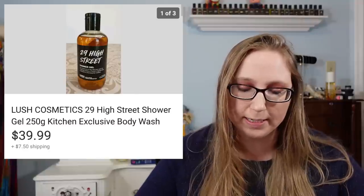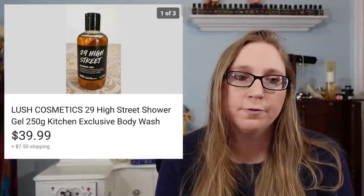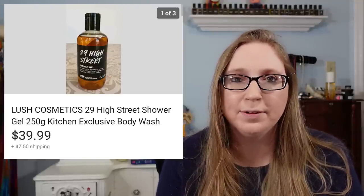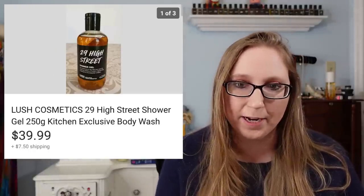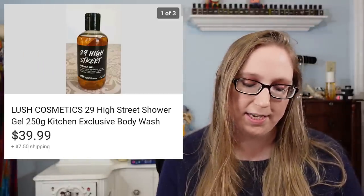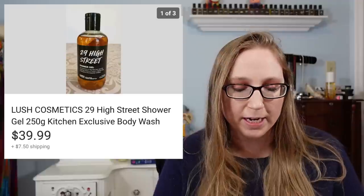Next was a Lush shower gel — the 29 High Street Scent Shower Gel. I sold this for $39.99. This was part of my own personal collection — I got it recently from a Lush subscription box but I already have a bottle and prefer to wear the scent as a perfume rather than a shower gel. The Lush brand has a huge cult following — people collect it. I also have a whole other channel dedicated to Lush linked in my description box for anyone interested.